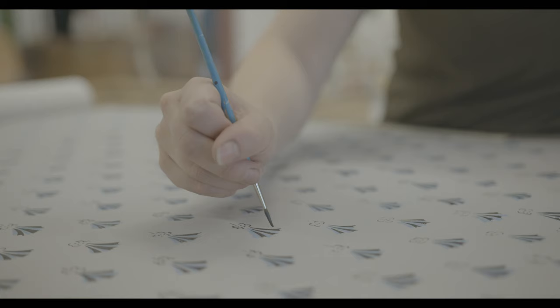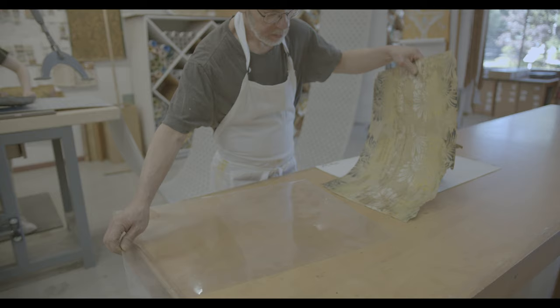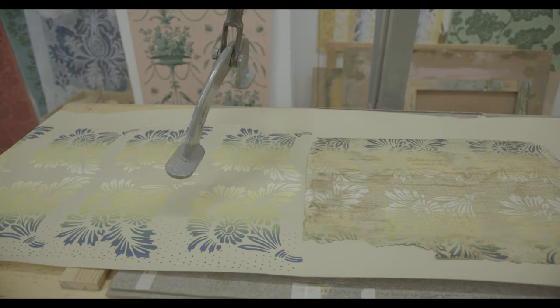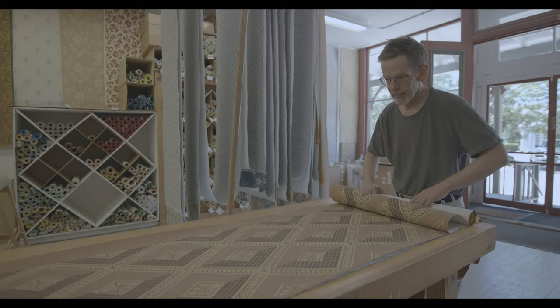Touch-ups are done by hand, and the prints are then checked with the original documents for consistency and accuracy. It is only by employing traditional methods and materials that one can achieve a finished product which speaks so eloquently of the hand and the intent of the artisans who make it.